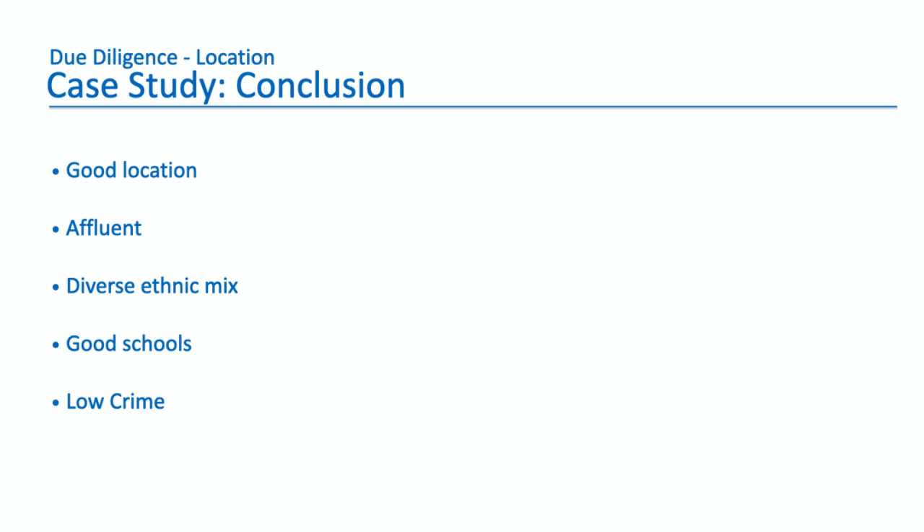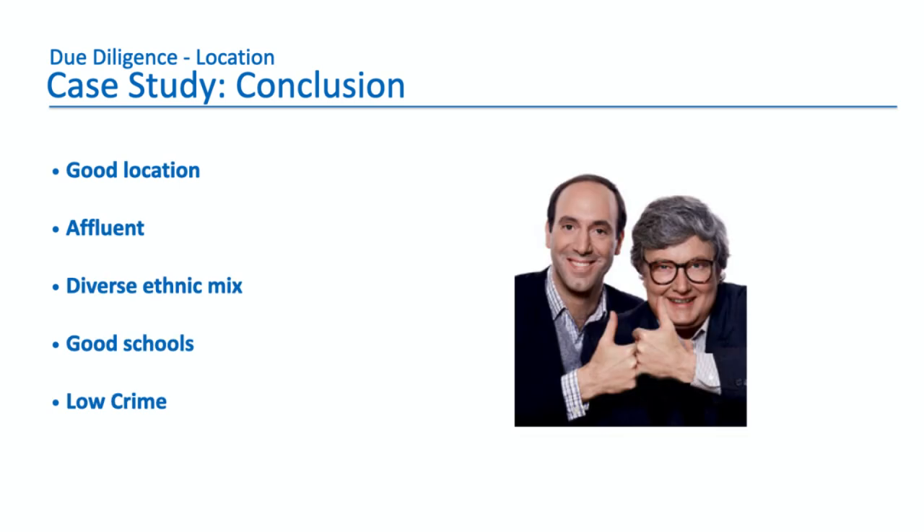So what do we think about Forney, Texas? It's a good location. It's affluent, it's got a diverse ethnic mix, it's got good schools, and it's got low crime. Two thumbs up. Without even having gone to Forney, Texas or knowing anything about it, you can do your research from your desktop and get a pretty good feel for the area and whether or not it's a place you want to invest.